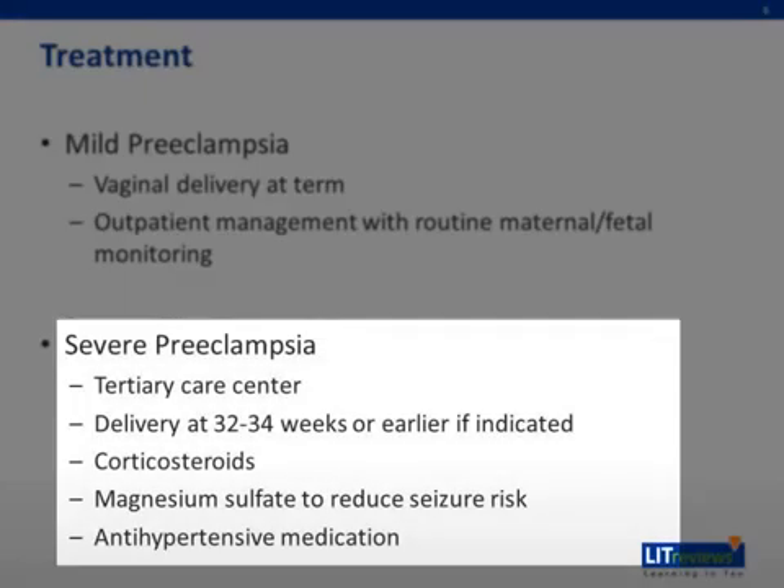The treatment for severe preeclampsia is different. A tertiary care center may be needed for fetal prematurity or for a maternal intensive care unit. Delivery is indicated at 32 to 34 weeks, or earlier if the maternal or fetal status changes. Corticosteroids are administered for fetal lung maturation if the fetus is premature. Magnesium sulfate is used to reduce the seizure risk, and antihypertensive medication is used to prevent maternal stroke.